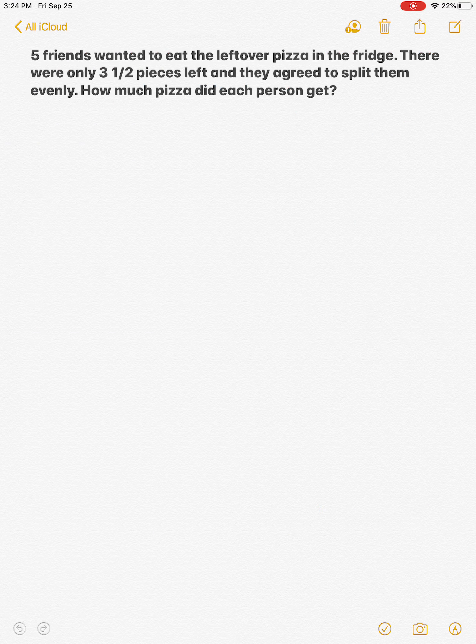This one says: five friends wanted to eat the leftover pizza in the fridge. There were only three and a half pieces left and they agreed to split them evenly. How much pizza did each person get? So what is being split up? The three and a half pieces are being split up. How is it being split up? Among the five friends. So we're going to take three and a half divided by five — three and a half goes first.